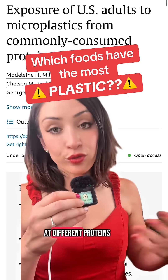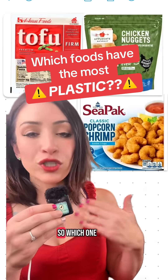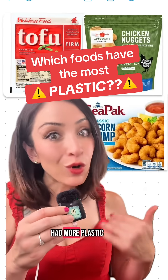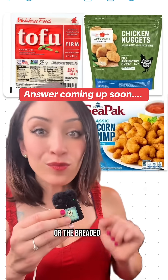Last year, there was a big study that looked at different proteins, different meats, and which had more microplastics than others. So which one do you think had more plastic in it? Was it the tofu, the chicken nuggets, or the breaded shrimp?